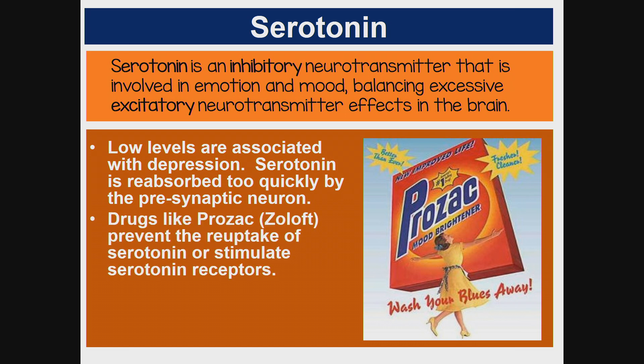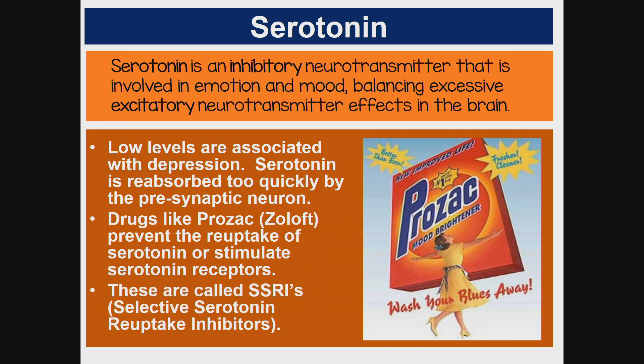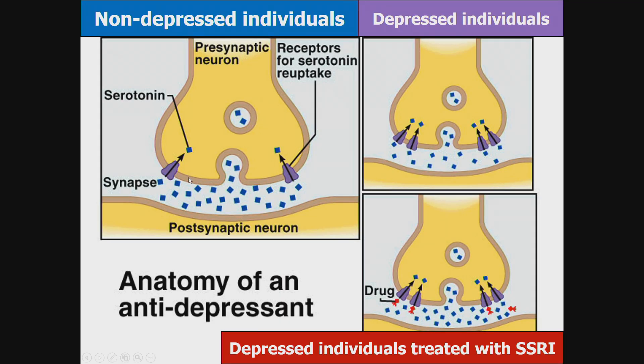Drugs like Prozac or Zoloft prevent the reuptake of serotonin or stimulate serotonin receptors. These are called SSRIs — selective serotonin reuptake inhibitors. In a non-depressed individual, serotonin is released into the synapse and there is plenty of it to cause inhibition of the postsynaptic neuron.